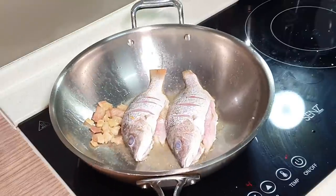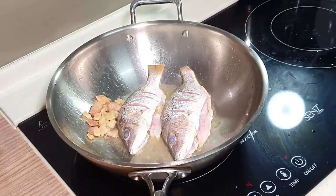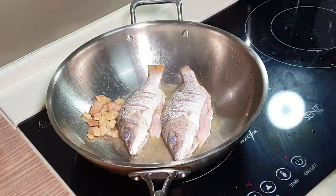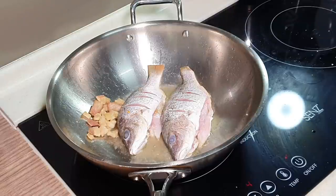Always remember, every time when you want to cook a fish soup, you will want to pan-fry the fish first. By doing so, it will actually help the fish release a nice fragrance and sweetness to the soup more easily.